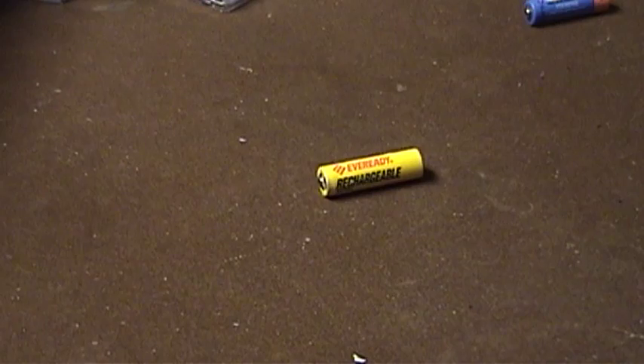As you can imagine, these rechargeable batteries were worked hard and most of them died.